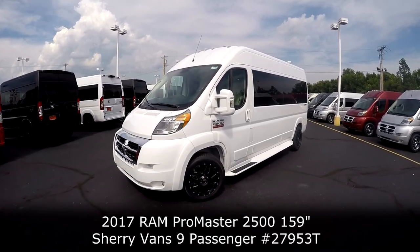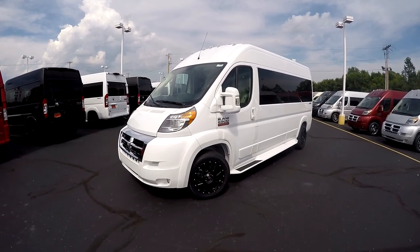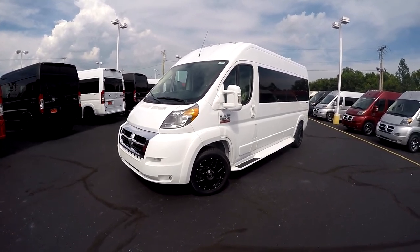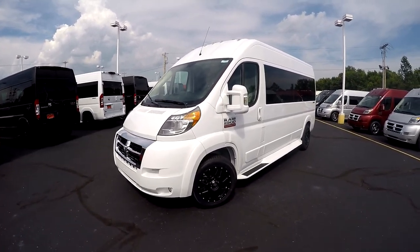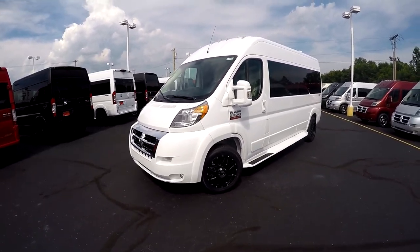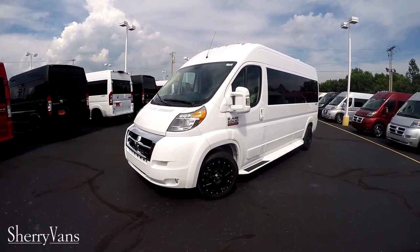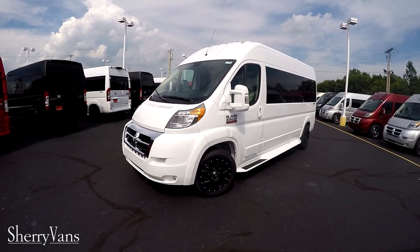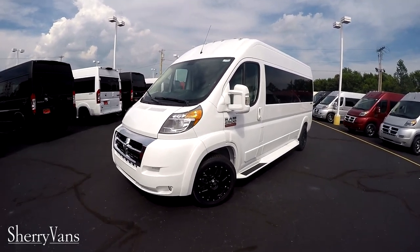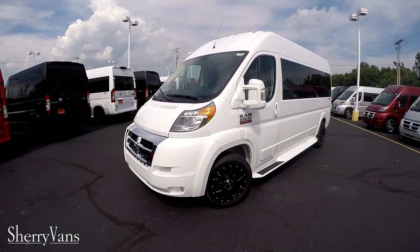This particular van is built on the 159-inch platform and it is a nine passenger. Like all of our Promasters here at the dealership, this one is front-wheel drive. It does feature the 3.6-liter Pentastar V6 motor, which is good for 20-plus miles per gallon on the highway. The stock number on this van is 27953T — T as in Tom.